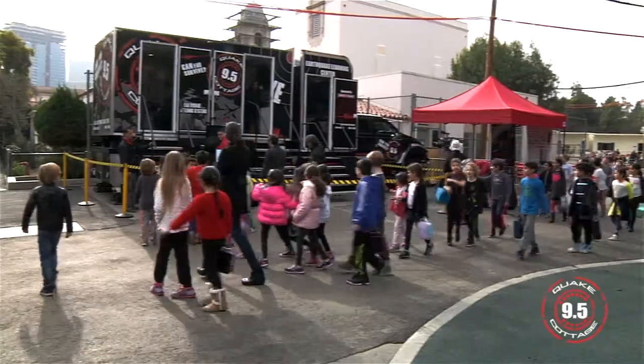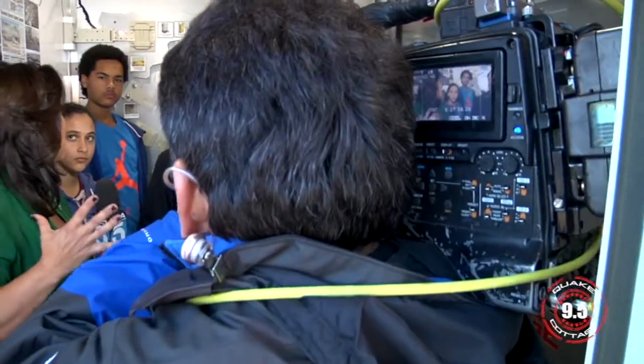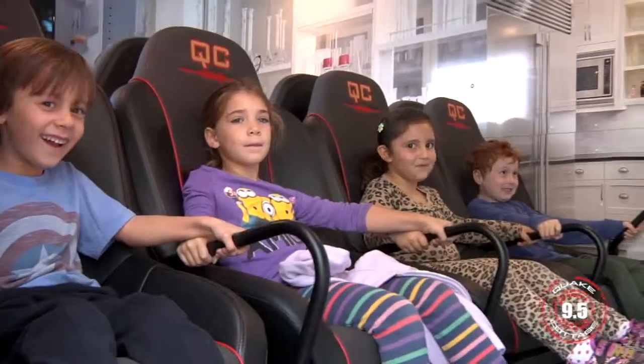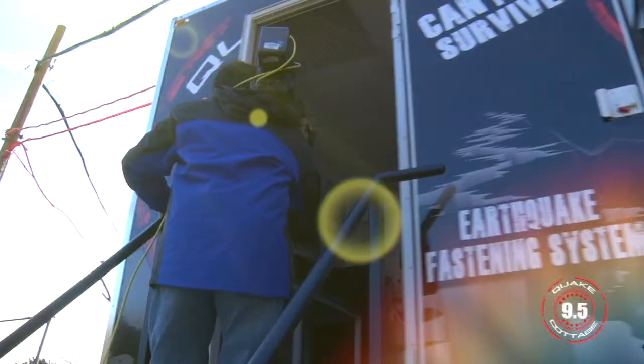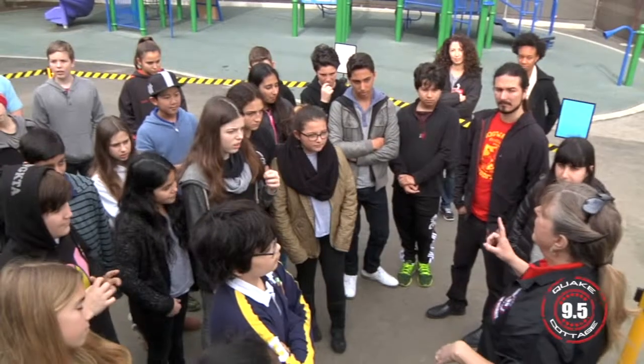Today we're at El Rodeo Elementary School in Beverly Hills. We're getting ready for NBC News to cover the cottage, shoot some of the Learning Center, take them for a ride, and we're going to demonstrate how survivable an earthquake is, how the kids can prepare for an earthquake, and making sure that they understand what to do in an earthquake.